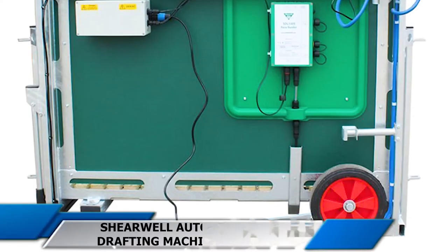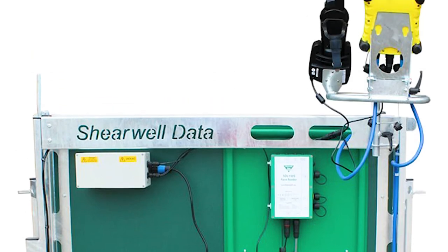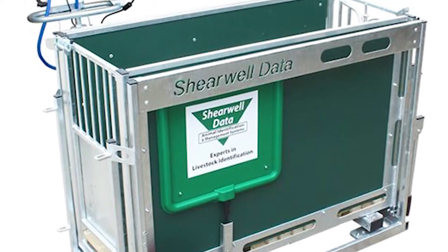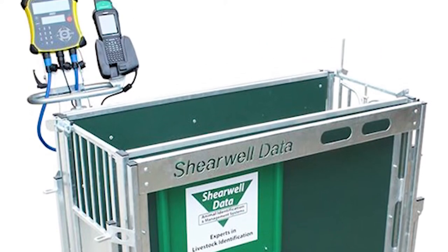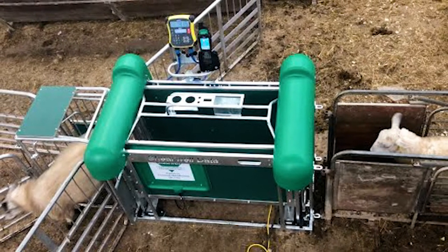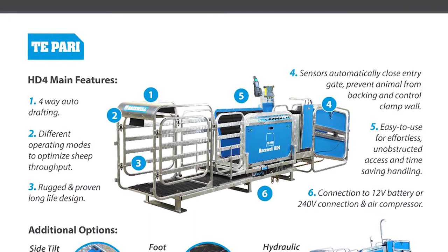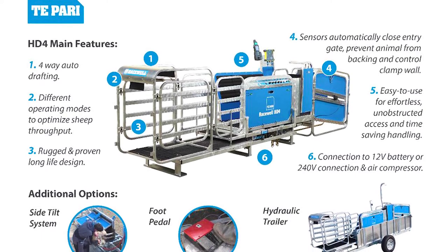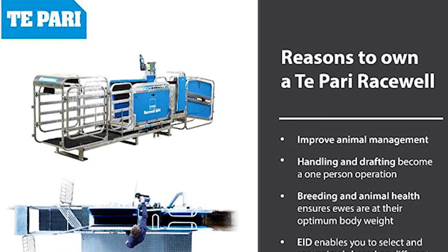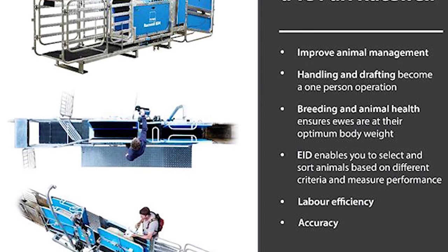10. Shearwell Automatic Drafting Machine. Shearwell's system allows you to select animals based on any stored criteria as well as the current weight of the animal. The indoor and multiple outdoor doors are all fully pneumatically controlled to provide the ultimate in automatic drafting. Shearwell Data developed this system using its handheld stock recorder and Farmworks software to allow the farmer to easily identify and sort animals. It can sort animals by weight, management group, sex, health problems, and breed.